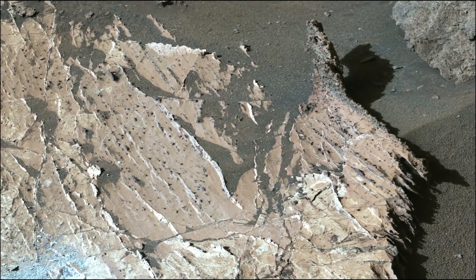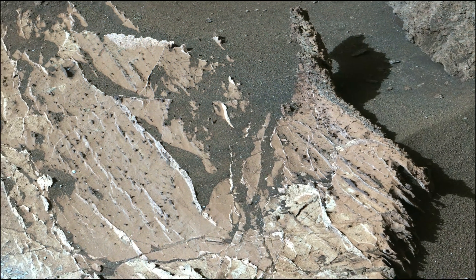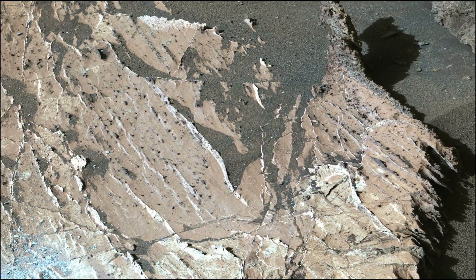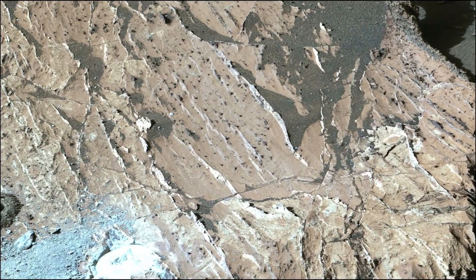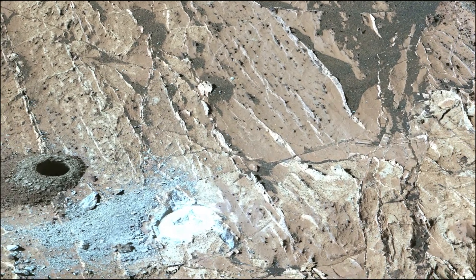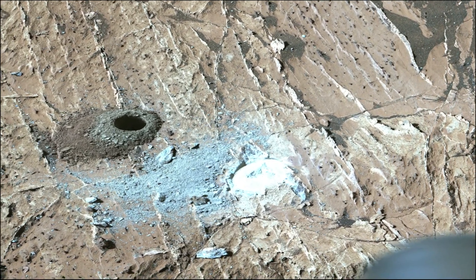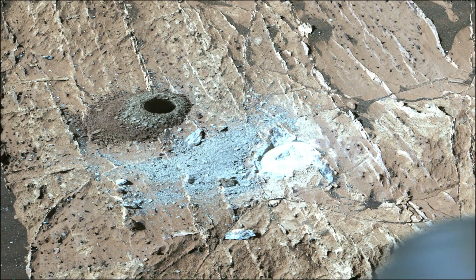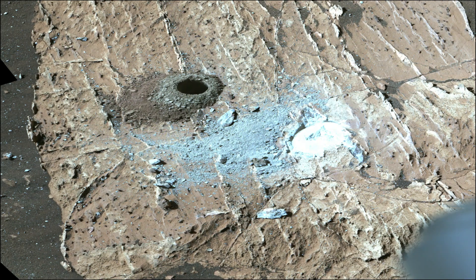NASA's Mars Rover used its Mastcam Z instrument to view the workspace around a sample collected from a rock nicknamed Chawaya Fall. A drilled hole is visible where a sample was collected on July 21, 2024. At right is a rock nicknamed Steamboat Mountain. A circular white abrasion patch can be seen on each rock, where the rover used its abrasion tool to clear away the top surface, allowing instruments to study the rock's composition.